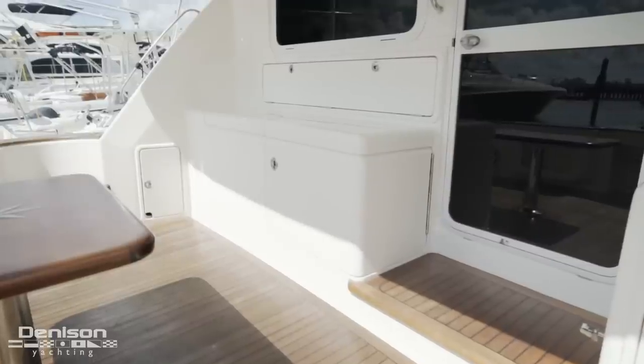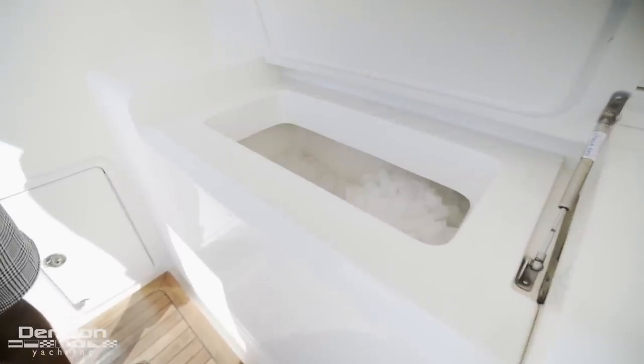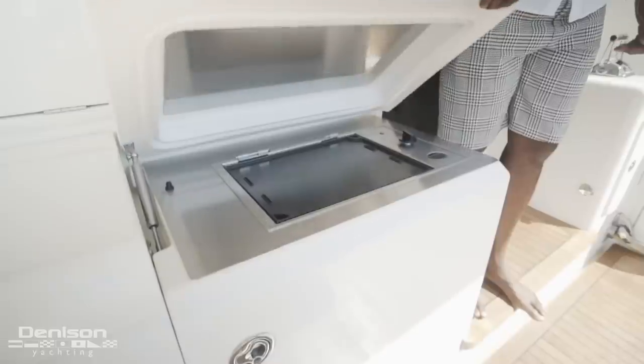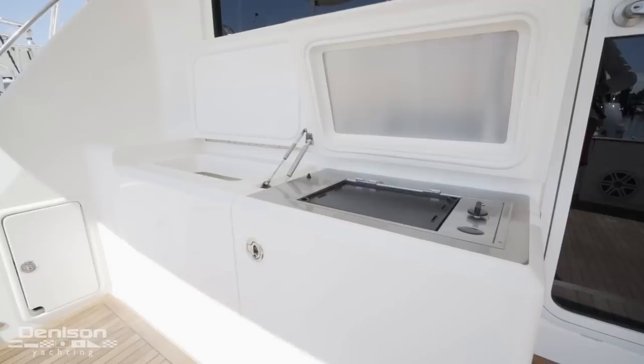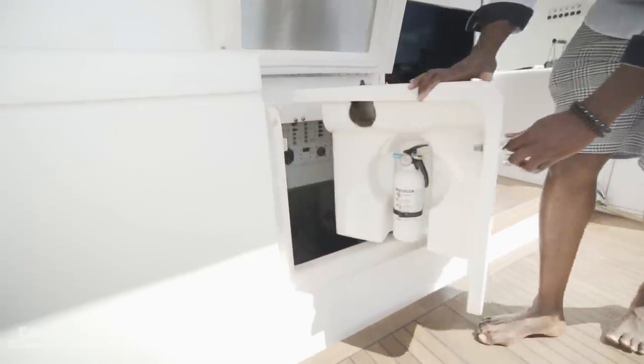Moving forward of the cockpit table to port is your ice maker, as well as your grilling station. Beneath the grilling station is access to your engine room, but we'll come back to that.